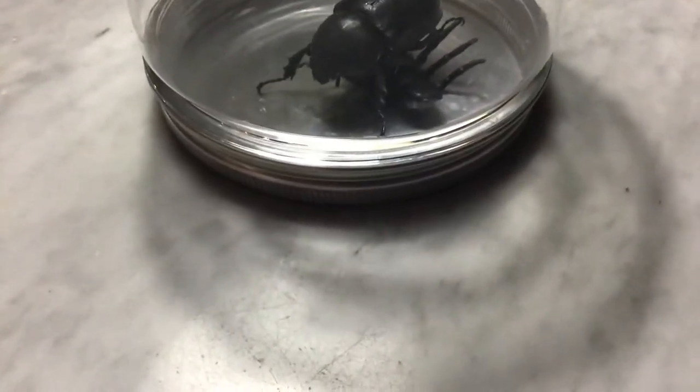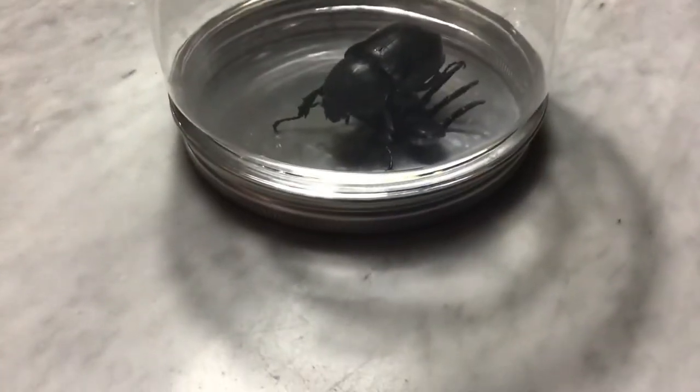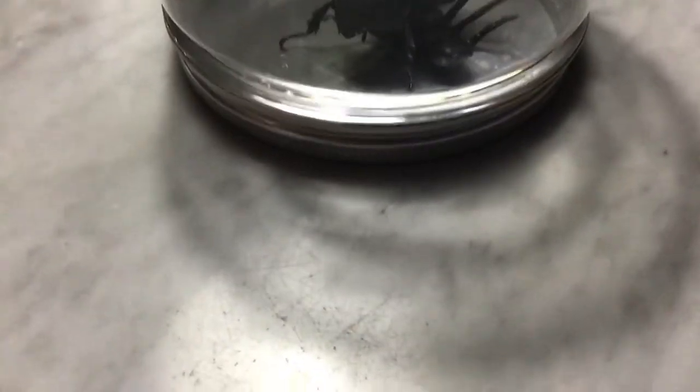It is rainy season right now, so who knows, maybe you can attract this weird-looking insect. I think it is a beetle, but it may not be a beetle.